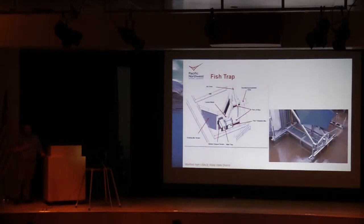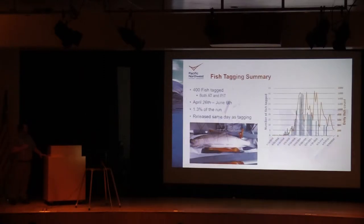Moving on to fish collection and tagging — we collected all fish at Ice Harbor Dam using the trap shown in the slide. Once fish were trapped, they were brought to the surface, anesthetized, and then tagged. Once fish recovered, they were released the same day about five miles upstream of Ice Harbor at Levee Park. In total, we tagged 400 fish with both acoustic tags and pit tags. Tagging occurred between April 26th and June 6th, and this 400 fish represents about 1.3 percent of the run.